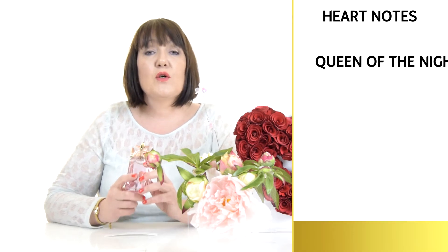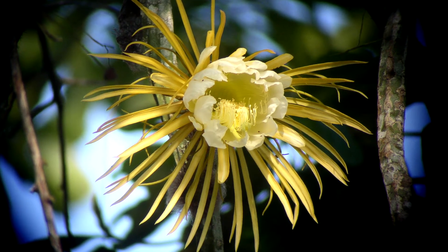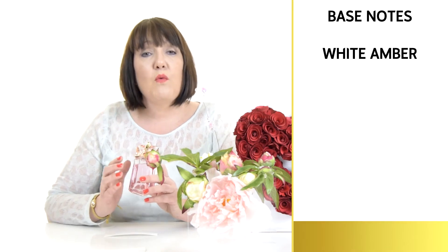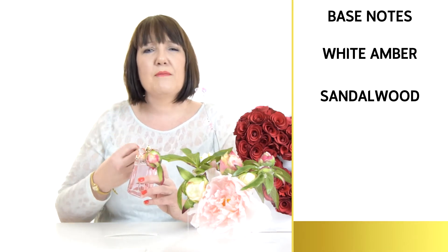This particular fragrance has a heart note of Queen of the Night, which is a flower found on a cactus that only flowers in the evening. The base notes are white amber and sandalwood — the white amber gives it a real creaminess and the sandalwood is almost powdery.